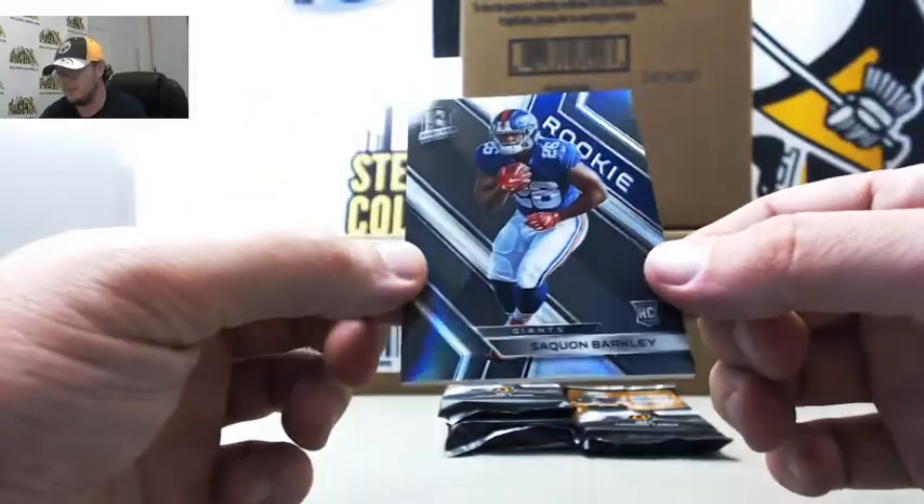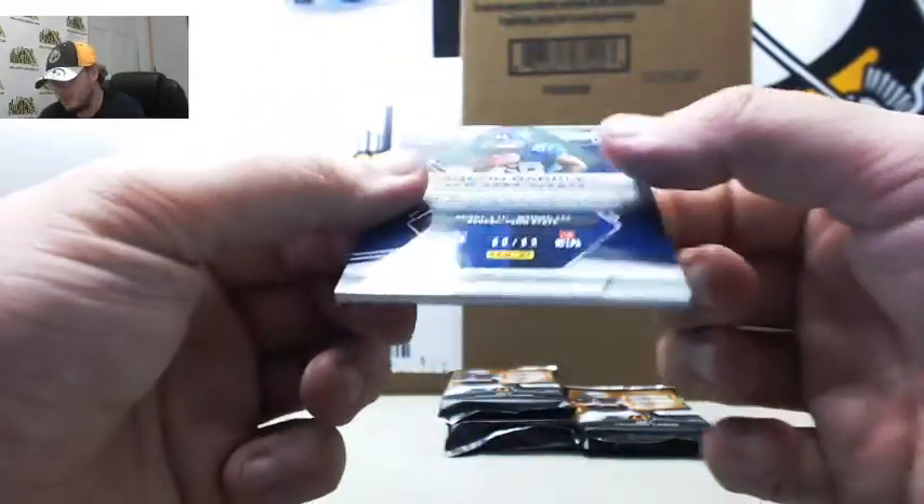And we've got rookie Saquon Barkley. That one's number 80 of 99. Number 0, Chris B.